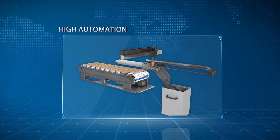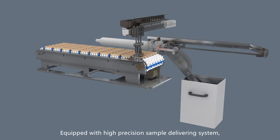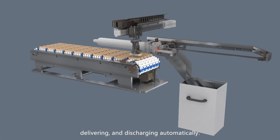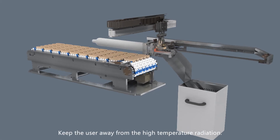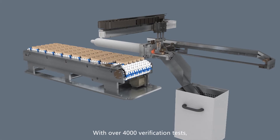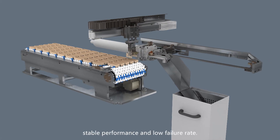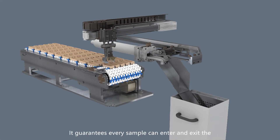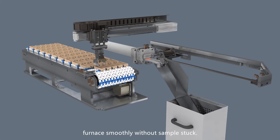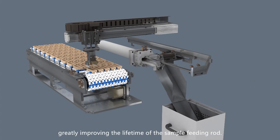High Automation. Equipped with a high precision sample delivering system, the IRS 3600 can complete sample finding, delivering, and discharging automatically, keeping the user away from high temperature radiation. With over 4,000 verification tests, the manipulator is characterized by accurate positioning, stable performance, and low failure rate. It guarantees every sample can enter and exit the furnace smoothly without sample stuck. The optimized sample delivering system greatly improves the lifetime of the sample feeding rod.